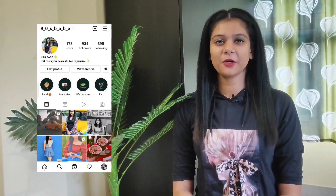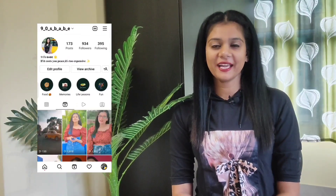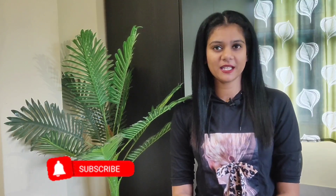Hey guys! Welcome and welcome back to my channel 90s Babe. I am Pushpita. I upload a lot of beauty, fashion and lifestyle related content on this channel. If you like to watch this content, please do subscribe to my channel.